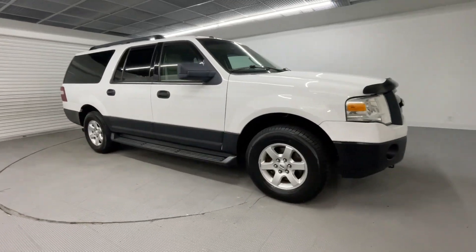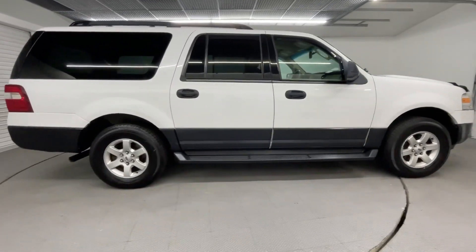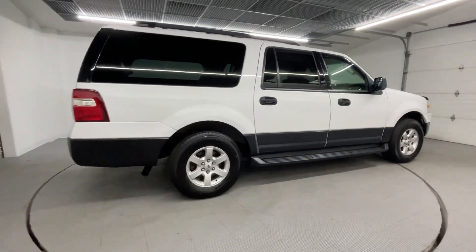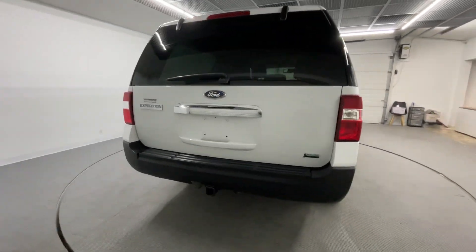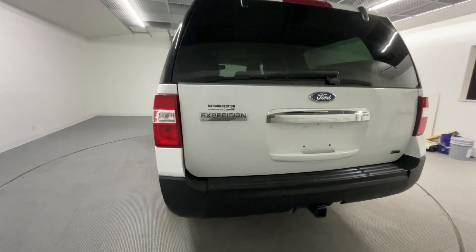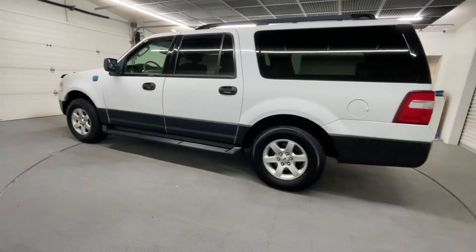What's up guys, and welcome to the Car Connection Superstore. Today we'll be going over a 2014 Ford Expedition EL XL, 5.4-liter eight-cylinder engine. It does have an automatic all-wheel drive transmission, coming in Oxford White color.